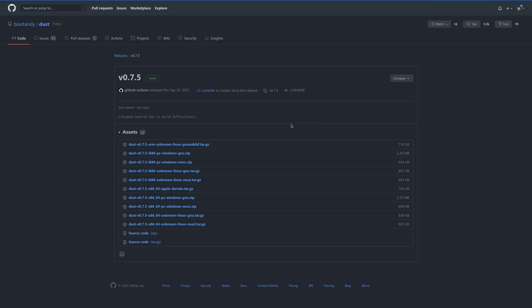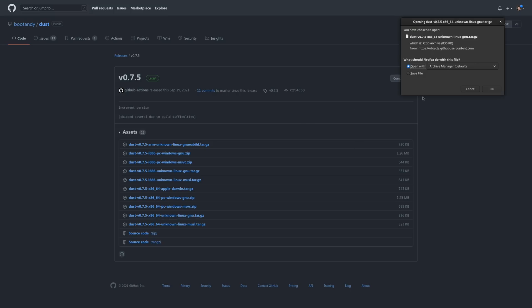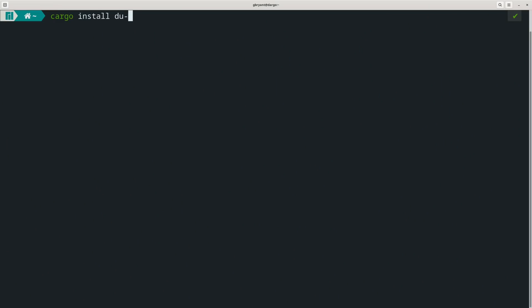On Ubuntu-based distros, you can download the binary from the releases page, unzip the file, then move it over into /usr/local/bin. This package can also be installed via Cargo with cargo install du-dust.